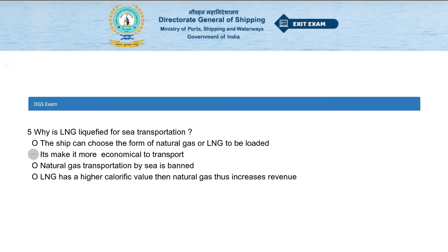Why is LNG liquefied for sea transportation? Options: the ship can choose the form of natural gas or LNG to be loaded; it makes it more economical to transport; natural gas; or LNG has a higher calorific value than natural gas, thus increasing revenue. The answer is it makes it more economical to transport.